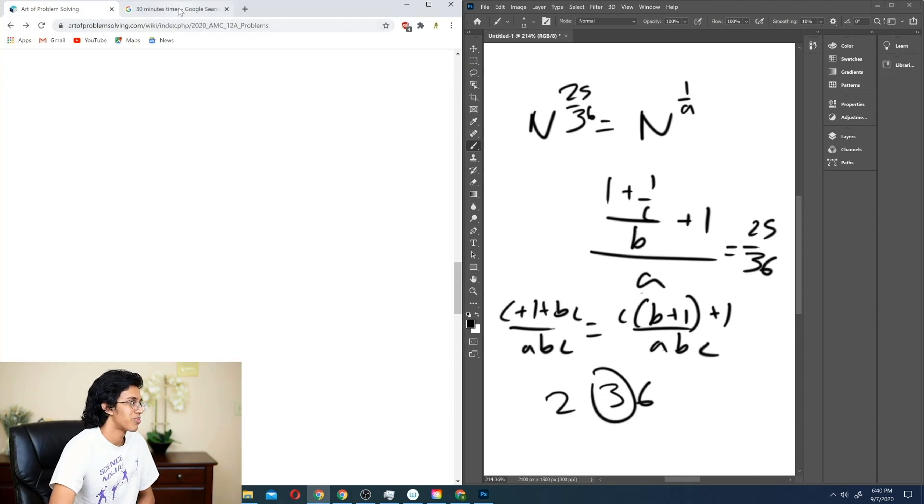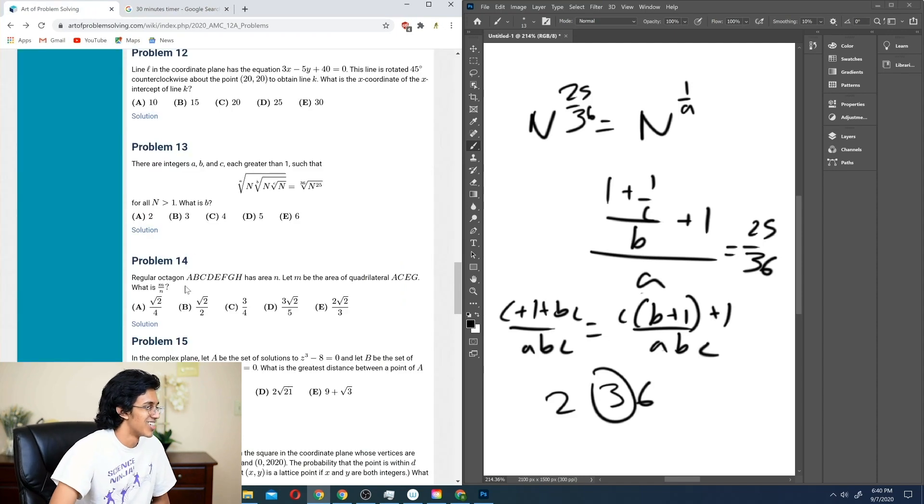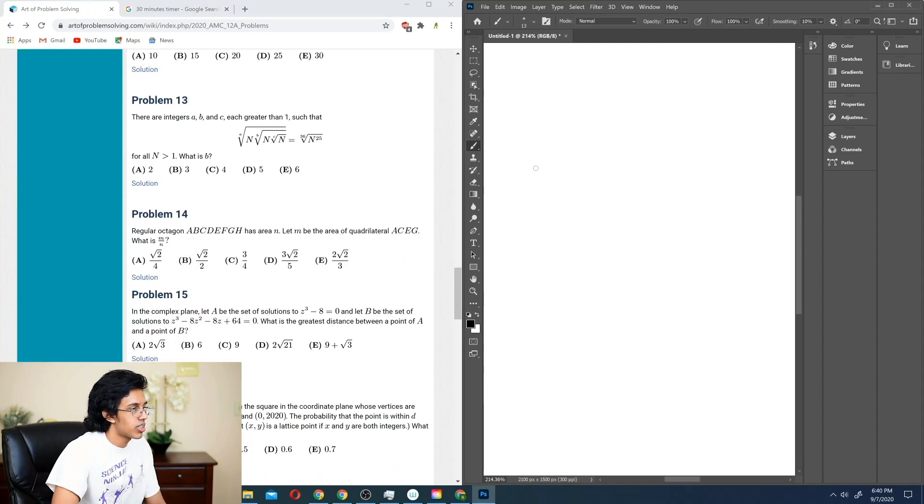We spent 15 minutes doing 3 problems. A regular octagon has area N, and we need to find some geometry about it — the ratio of areas. Let M be... we label the vertices A, B, C, D, E, F, G and want to find the relevant area.